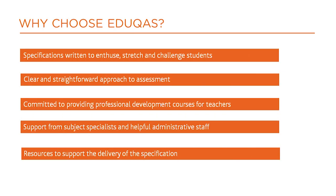We are proud that the specification is designed by teachers and subject specialists, written to enthuse, stretch and challenge students. The sample assessment materials show a clear, straightforward approach to assessment.